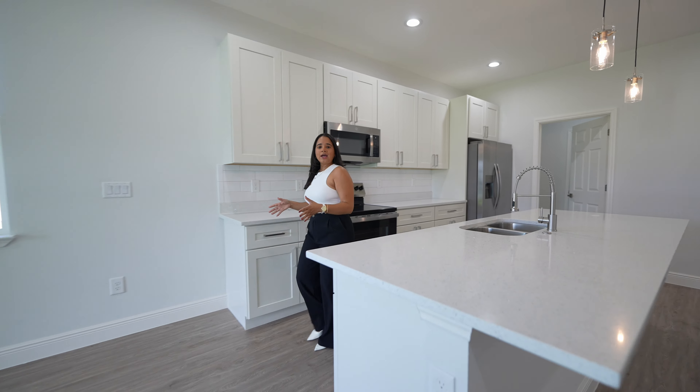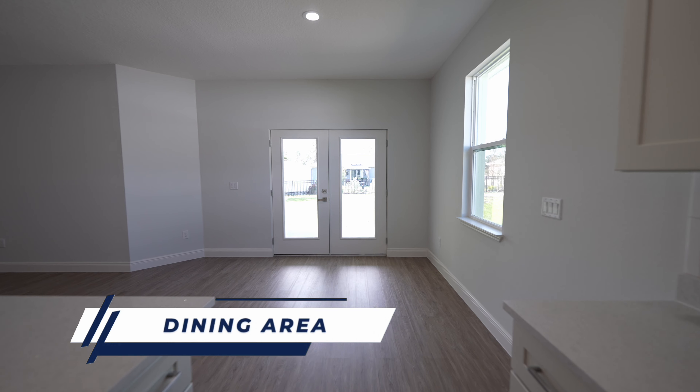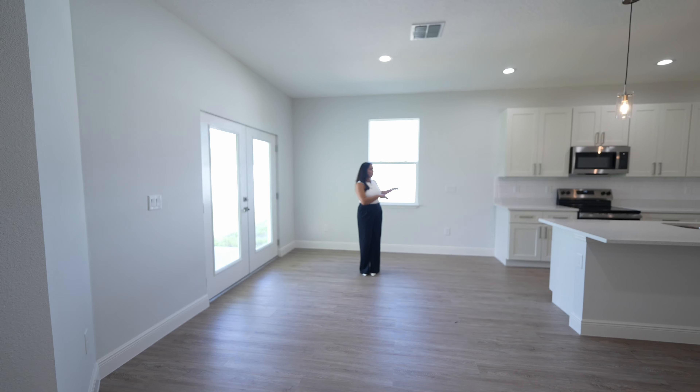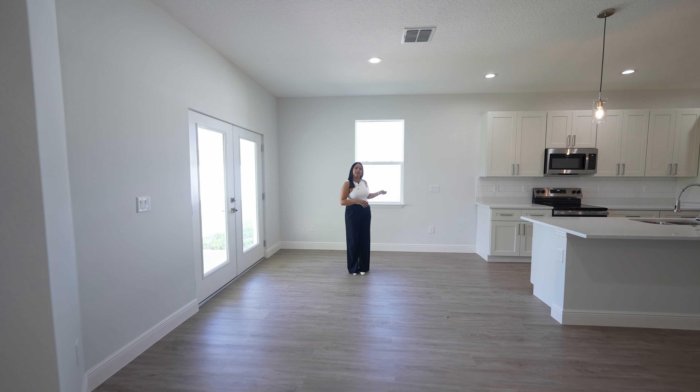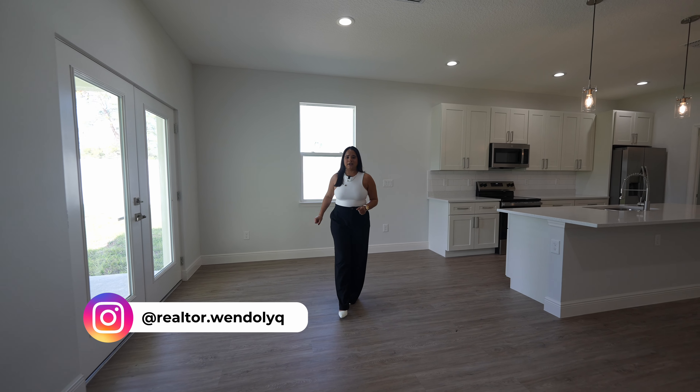Stepping over to this side we have the dining area, and as you can see this home gives us a lot of natural light. There's a window bringing in that light and you can fit a table of at least six guests on this side.